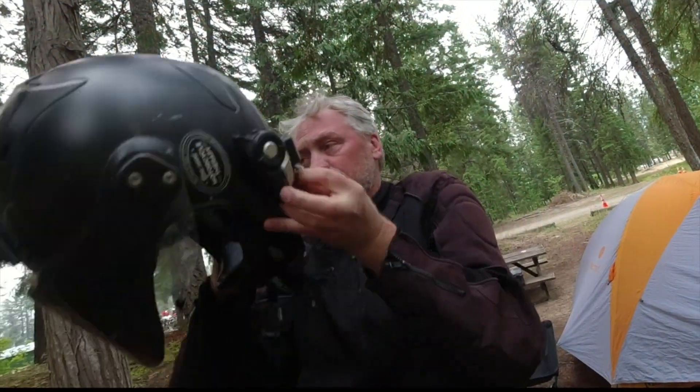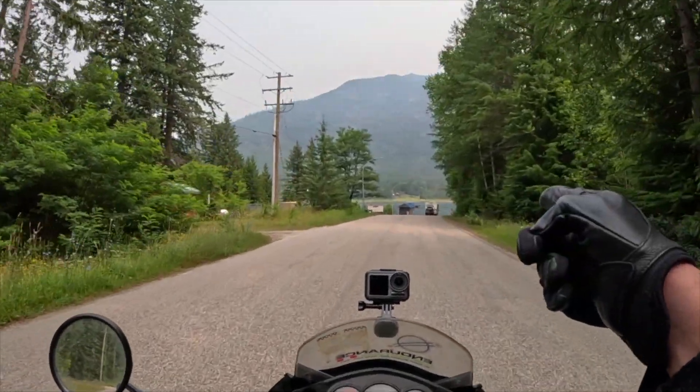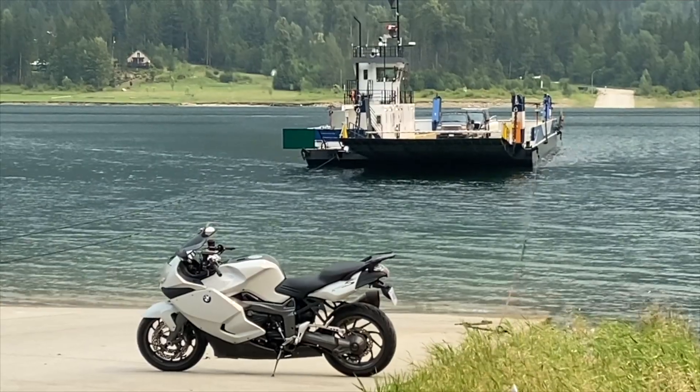Elle and I are doing a presentation tomorrow and I should be preparing for that, but instead I'm going for a ride. I'm going to take this little ferry across the water — I think it's called the Arrow Park Ferry — and I'm going to see if I can find Saddle Mountain Fire Lookout. I've never been up there before.